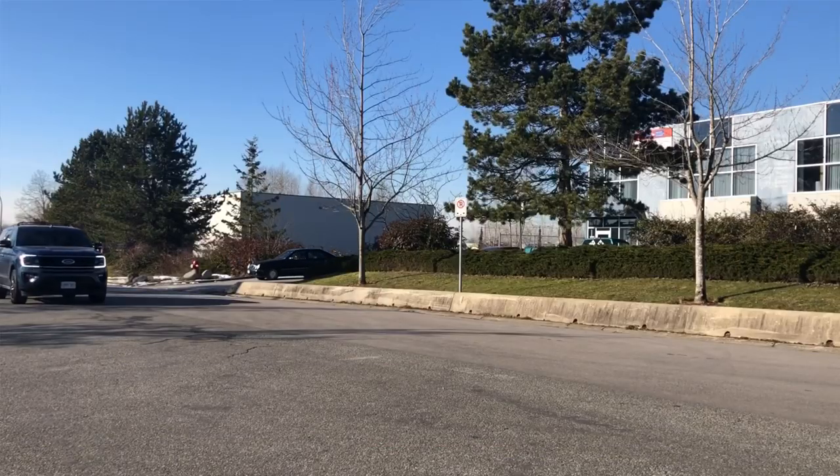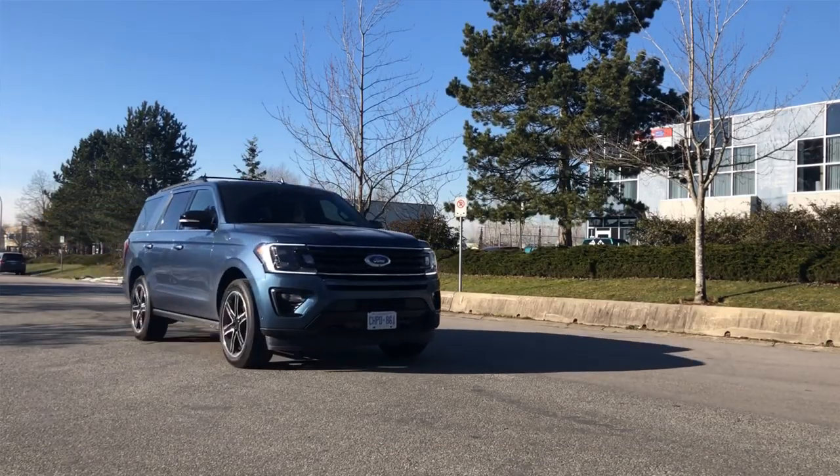The base model is $59,500, and the top-of-the-line Platinum Max is going to cost you around $83,800. All the information you need on this vehicle is on the Ford website, and don't forget about that really fabulous PDF if you are planning on doing some towing.